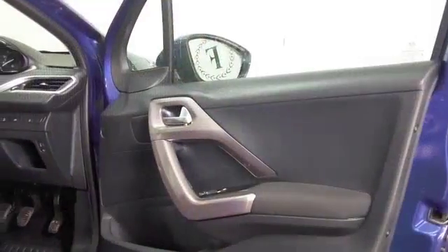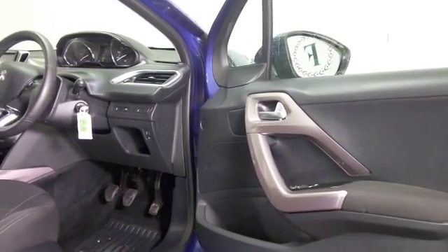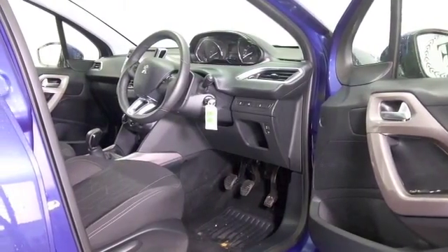It drives brilliantly. With a 1.4 diesel engine, you know this is going to be economical to live with as well, returning about 70 mpg combined. Really nice cabin as well with some nice detailing here, cloth seats.